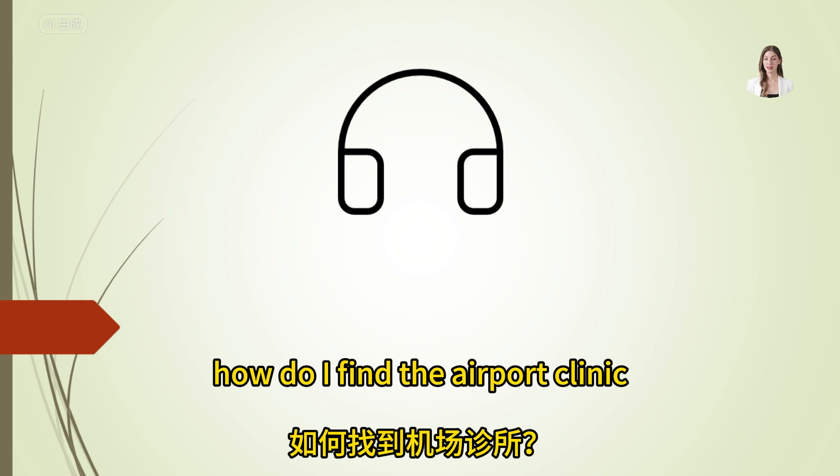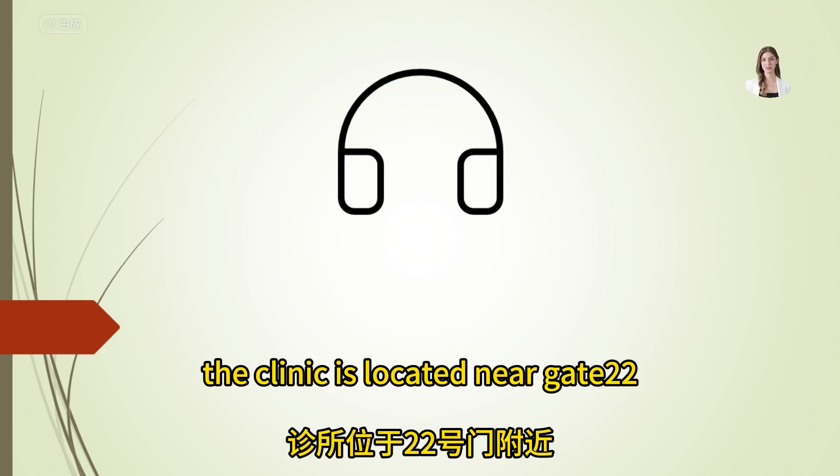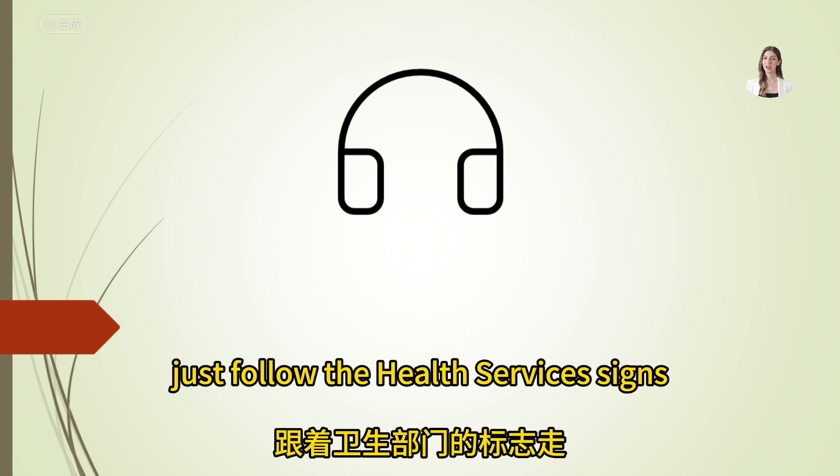How do I find the airport clinic? The clinic is located near gate 22. Just follow the health services signs.